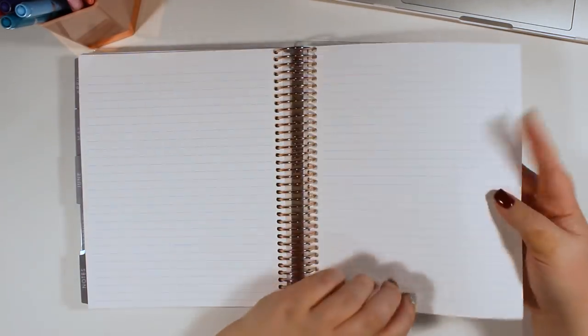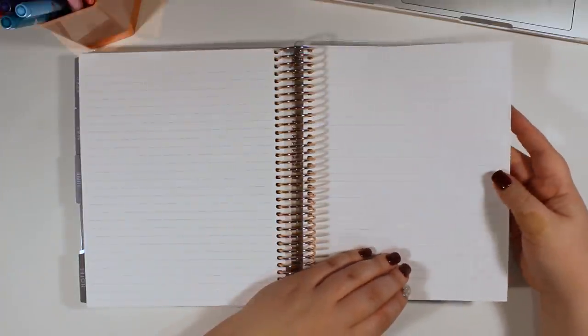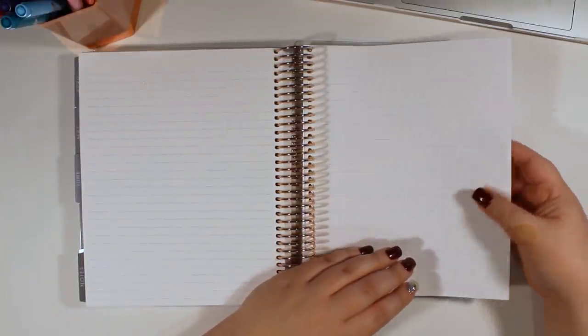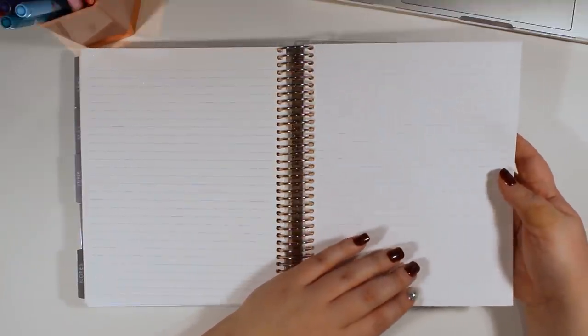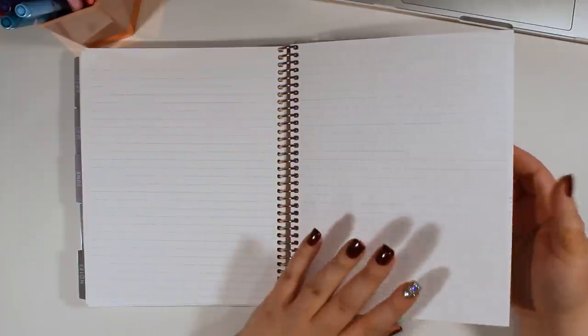By the way, I haven't really addressed the paper itself. The reason for that is I don't really feel any drastic changes — it feels like the same paper we've had before. Let me know in the comments below if you'd like me to do a pen test. I already know this video is going to take forever, so I'm not going to do it in this video, but if there are enough people interested, I'll do that.